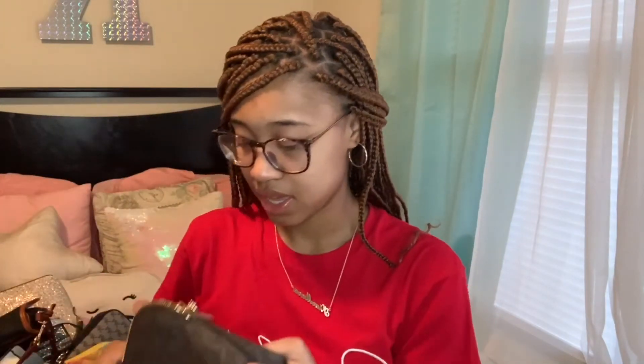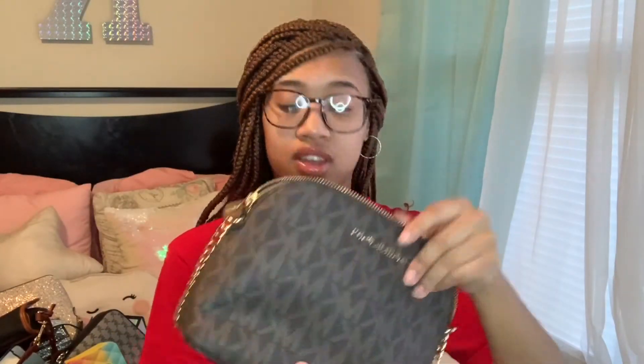Then I have this BB bag that I'm pretty sure I got at Ross — I saw it and grabbed it because I didn't have a red purse. I wear this one a lot because it's red and I have a lot of red stuff. Then I have this MK purse — my mom got this when she went out of town. It came with a matching belt and shoes, so I have the whole set. I haven't had a chance to style it yet but it's definitely coming this summer.